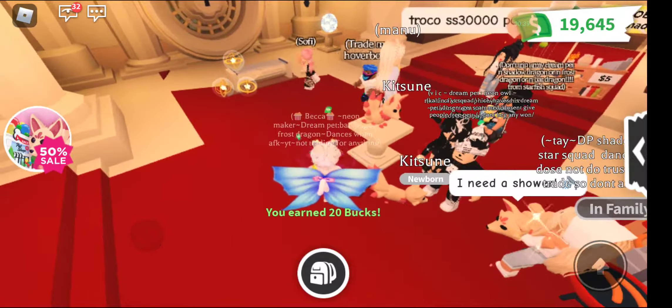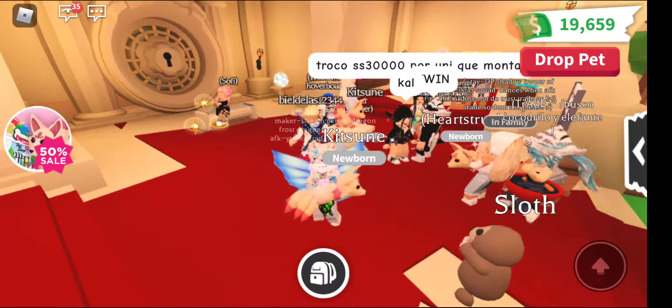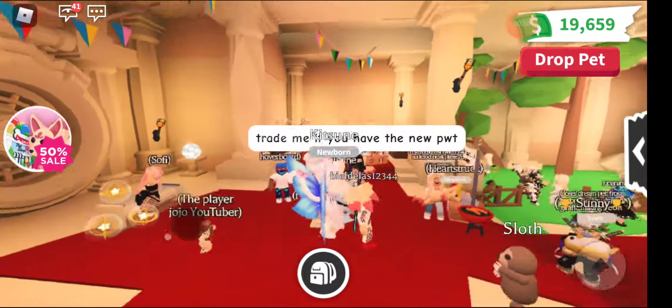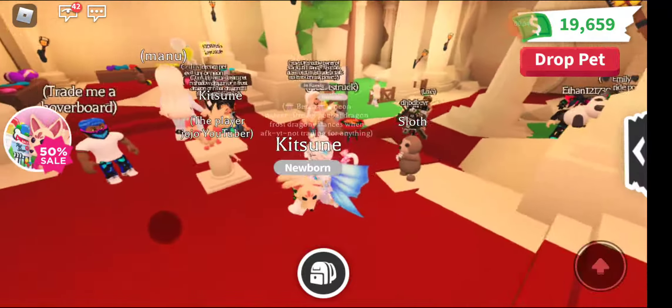Oh my gosh, it's so cute! It has nine tails — wait, it's seven, I remember now it's seven. So many people already have it!